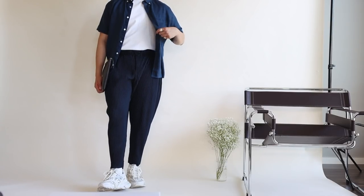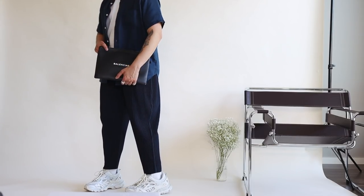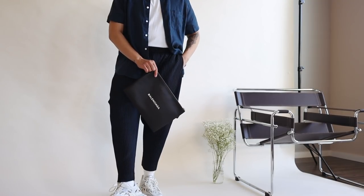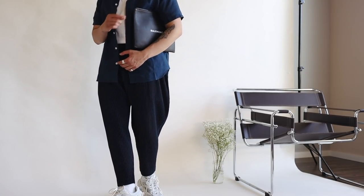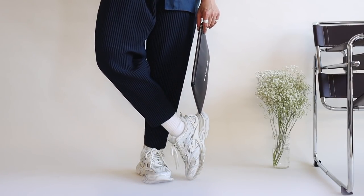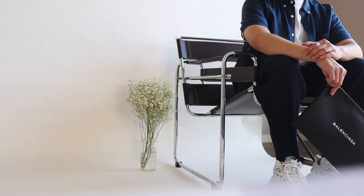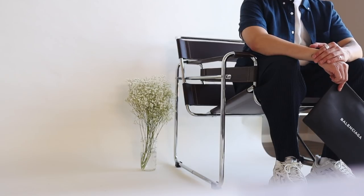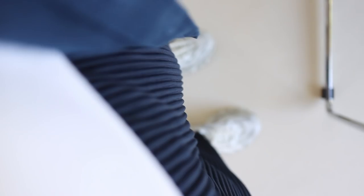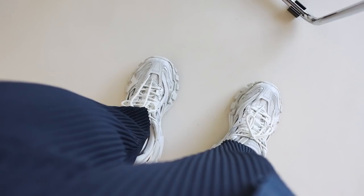Thursday's outfit is an absolute banger. I'm sporting this Everlane linen shirt in their midnight colorway paired with a basic tee underneath — also from Everlane — and some pleated cropped trousers. For visual interest I reached for some chunky sneakers and a Balenciaga pouch to complete the look and make it a little smarter. This outfit is me in my element — I love playing with and combining textures, and I've been really digging the color blue lately, so this one is nothing but a banger.